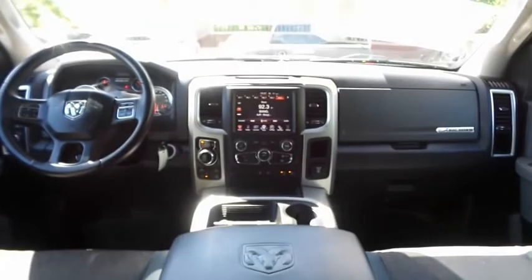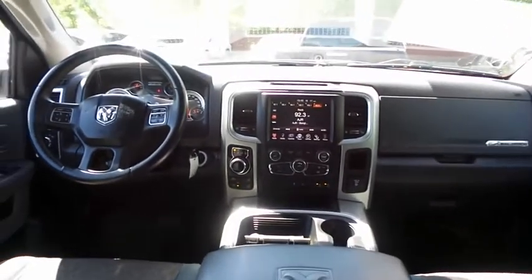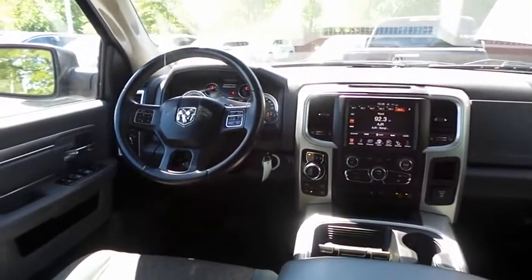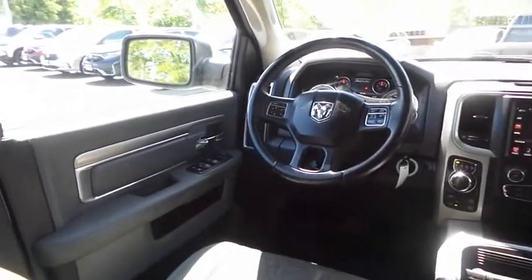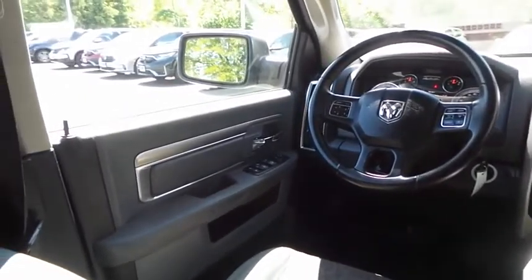This Ram 1500 Bighorn comes well equipped with reverse camera, power driver's seat, rear air conditioning, home-link garage door opener, power windows, mirrors and door locks.